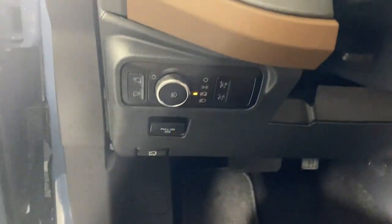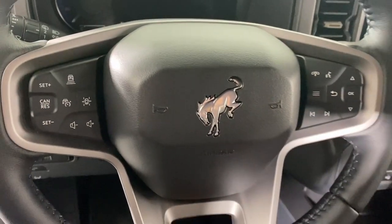The following are some of this vehicle's highlighted options: keyless entry, navigation system, heated mirrors, adaptive cruise control, satellite radio.